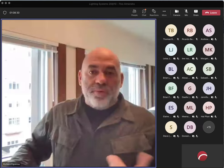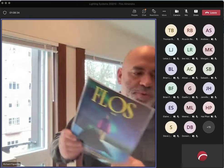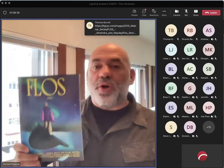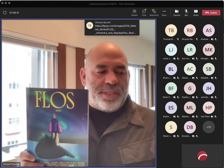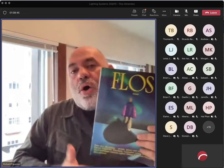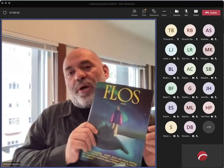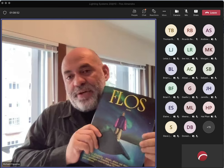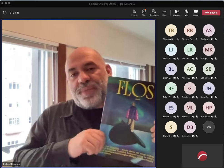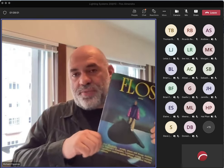One more thing to share: we just launched our new Floss Stories catalog, which you can see here. Floss Stories is the way we go to market — it's our catalog showing all our products. Every six months we'll be releasing a new edition that not only shows the products but also tells the story from the designer. You can request a copy from Lighting Systems, and we'll also be providing a digital version.